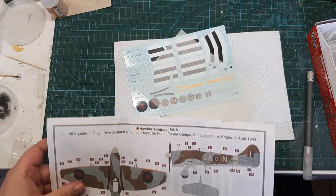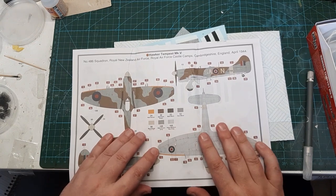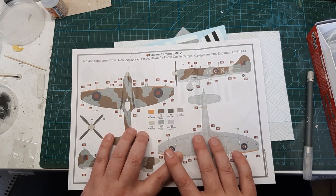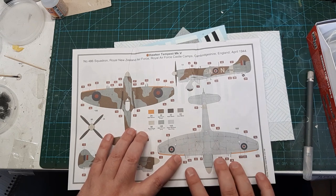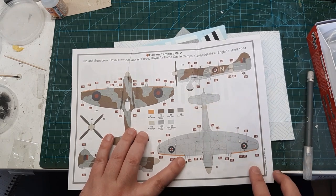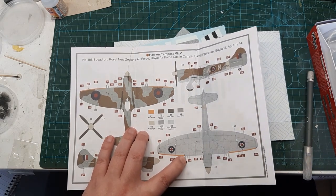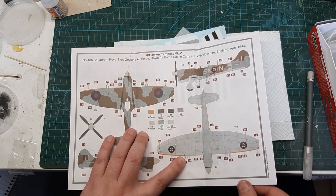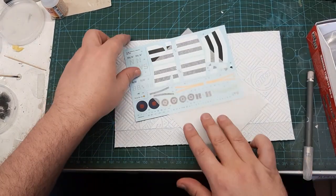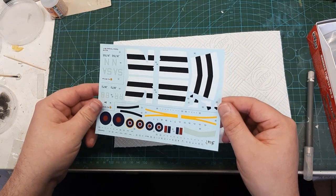The second option, Option B, is Number 486 Squadron, Royal New Zealand Air Force, Royal Air Force Castle Camps, Cambridgeshire, England, 1944. I suspect this is one they used for intercepting V-1 flying bombs, because the Tempest had the performance to catch them — it was the fastest Allied piston-engine plane of World War Two.